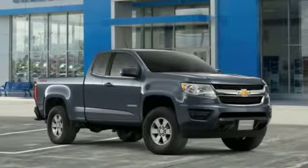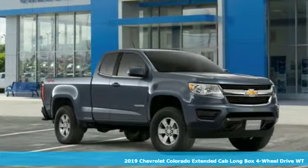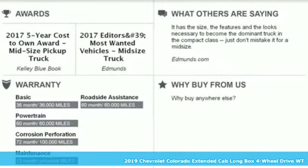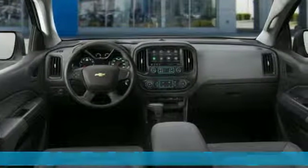Here's a new 2019 Chevrolet Colorado. As refined as it is rugged, this truck is ready for the job site, campsite, or city lights.